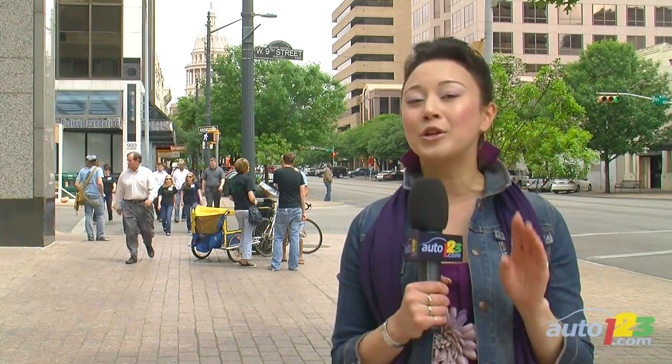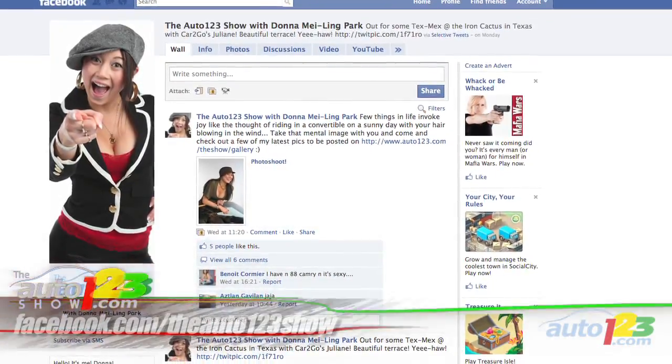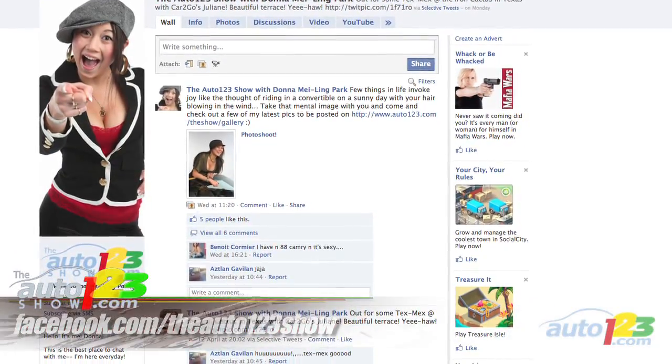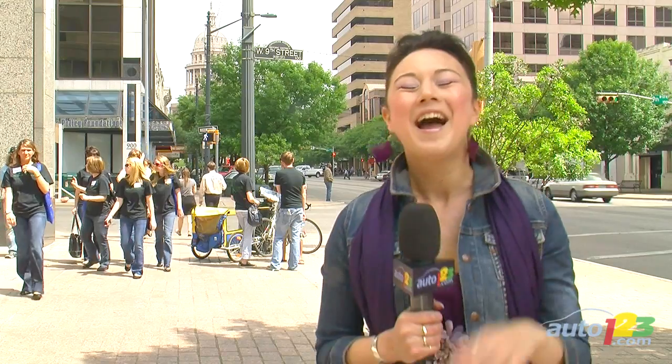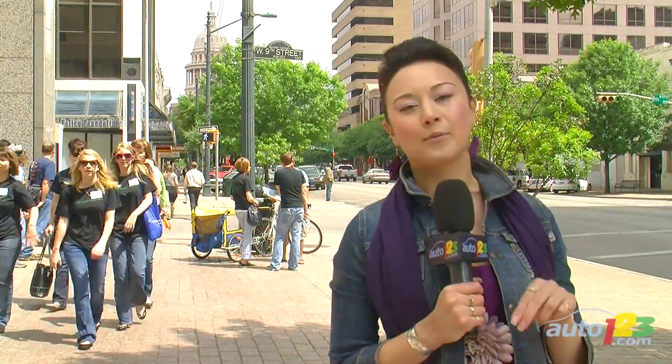As a side note, the Auto123 Show will be holding our very own contest in the near future, and it will be accessible exclusively through our Facebook fan page. So if you're not already a fan, that's exactly what you should be doing right after this episode. I also invite you to join me there for a little chat about the next trend that Matt's going to bring us more details about regarding the Hyundai Sonata.